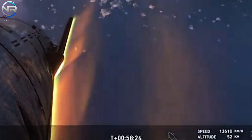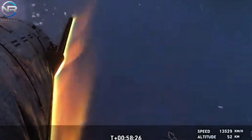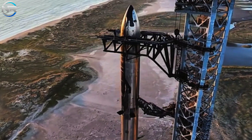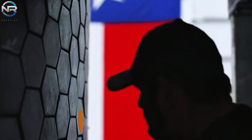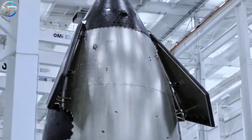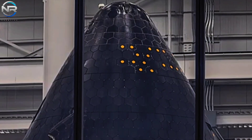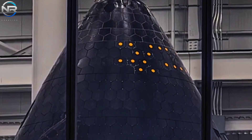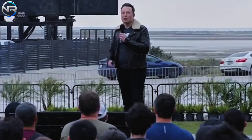A significant challenge that persists is the development of a completely reusable heat shield. Musk has characterized this as the paramount technological challenge that remains for Starship. Among the solutions under consideration is the implementation of metallic shielding, which may be further enhanced through the use of Eulich gas or liquid film cooling. This advanced system employs a layer of inert gases or liquids to establish a protective barrier between the spacecraft's exterior and the intense heat generated during reentry.